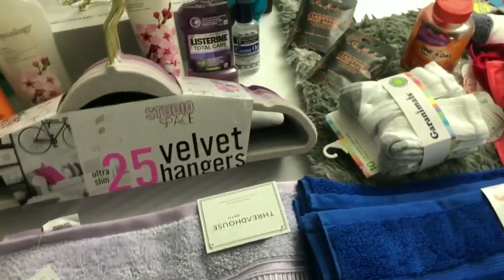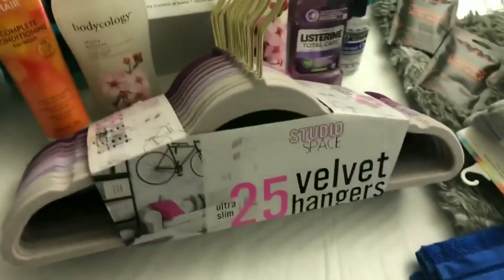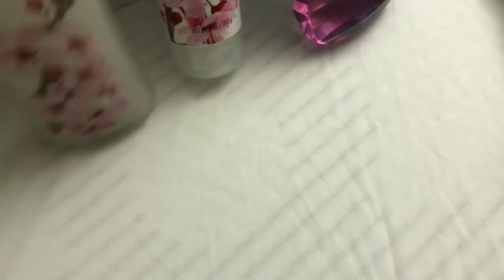I got a purple bath towel from Ross — comment down below if you remember who the color purple belongs to in this household! That was $6.99. I also got some purple velvet hangers for $9.99.